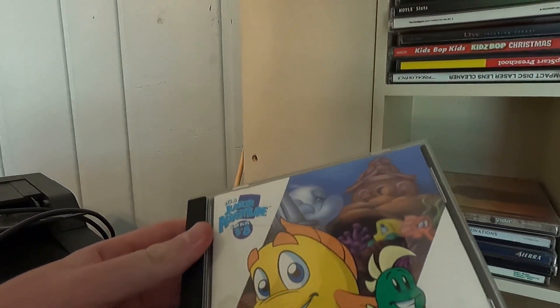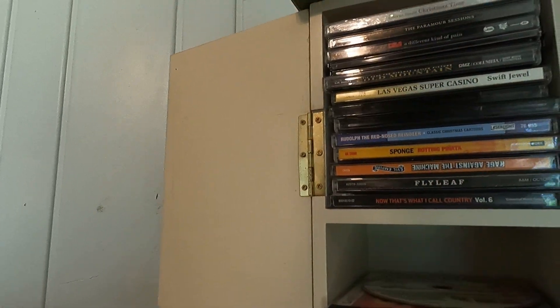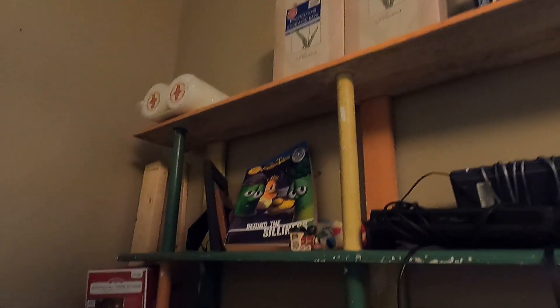I'm so glad that I pulled this — I wanted to show it to you. It's not worth anything, but it does have sentimental value to me. It was one of my favorite PC games growing up, and that's Freddy Fish. If you ever played Freddy Fish or anything related to it, like Putt-Putt, let me know down below some of your favorite games and what you remember.